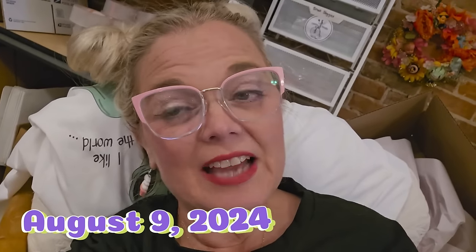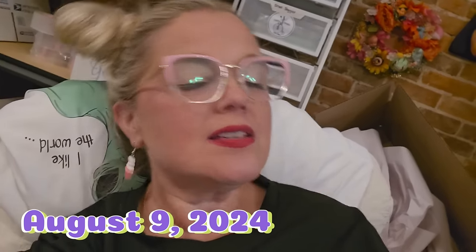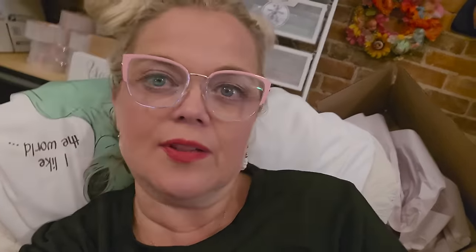Hi everybody, happy Thursday. This is the third day that I've been working on this vlog. Remember the days when I just do a vlog all in one day? Well, that's not this week. I'm telling you, I've been a little out of my head this week.